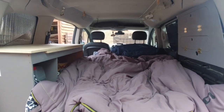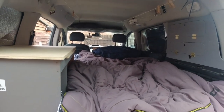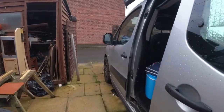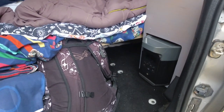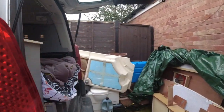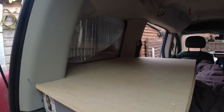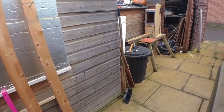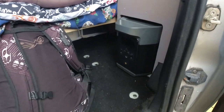It looks really comfy — I can't wait to try it out. Can't wait to get in here, it looks so cozy. Around the other side it's pretty cool — I now have somewhere to put my shoes. Before, my shoes used to live in the gap up in this window, but now I've got somewhere to hop into the bed, sit on the end and put my shoes down there. Got my bag and stuff there too — plenty of room to climb in.